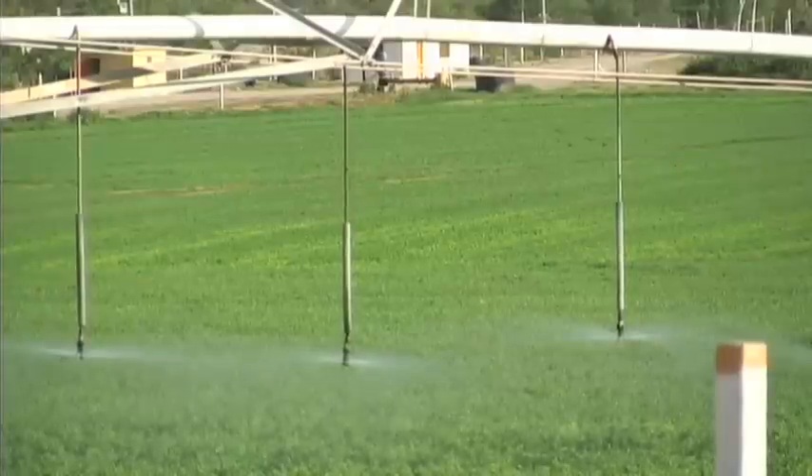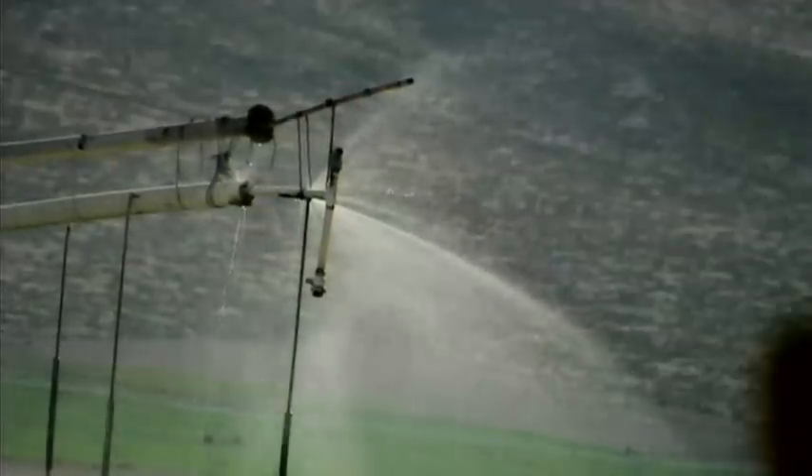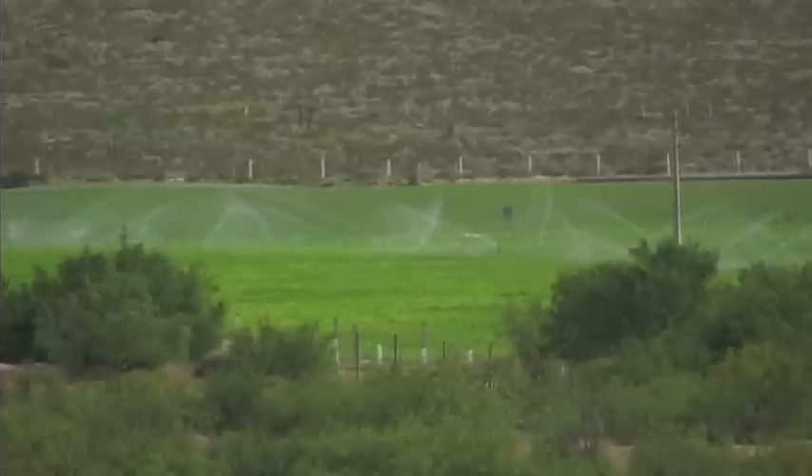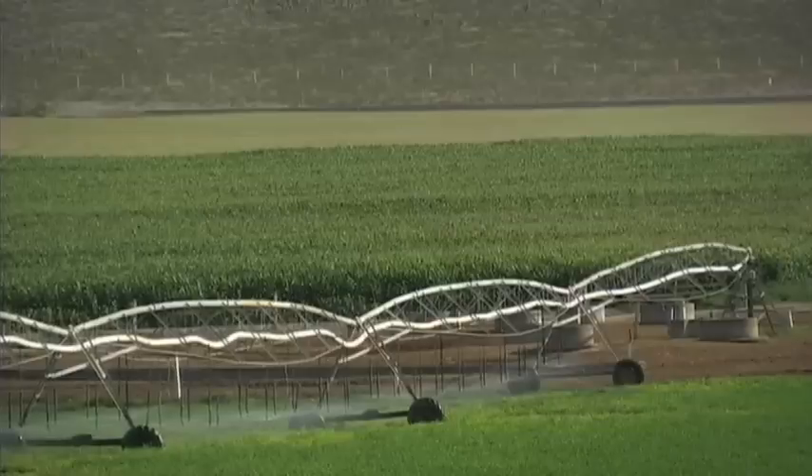The agriculture that's gone on here for the past 20 years is using groundwater. The results of the withdrawal of groundwater has dried the springs that used to feed the real canyon, which provided the water to run the wheat mill and also irrigate the orchards in Cuatro Cienegas — which are all essentially dried.